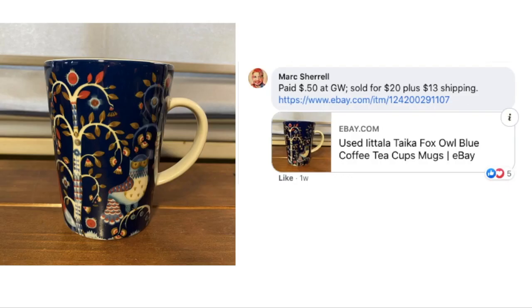Mark paid 50 cents at Goodwill and sold for $20 plus $13 shipping. This is a mug with a really cute design — navy blue background with a bird. Very striking. I would have picked that up too if I was selling breakables, which I'm kind of taking a break from right now.